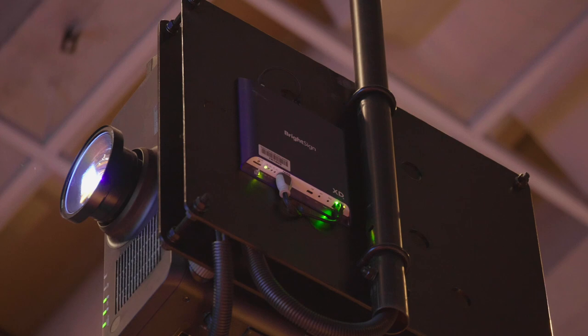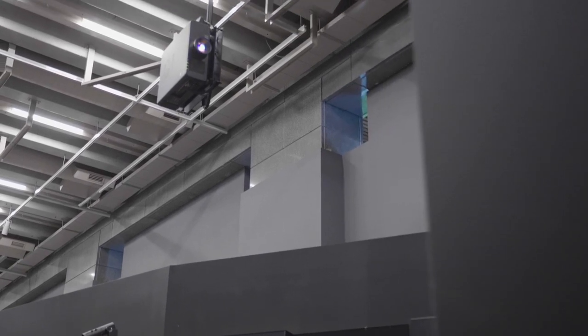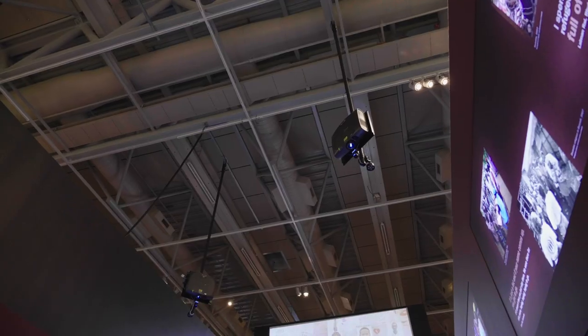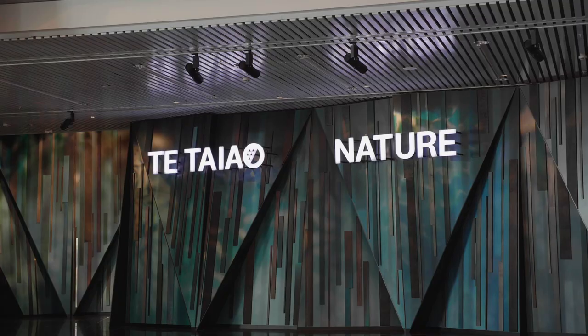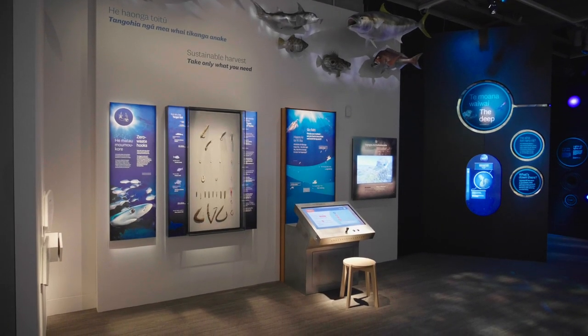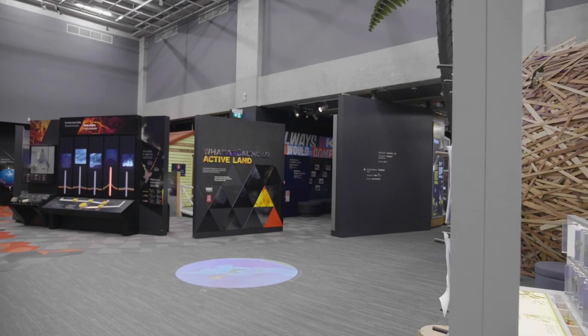We've been using Panasonic projectors here for many years. We've got a good team here in New Zealand, and we've used them in many previous exhibitions as well as our conference centres — we find their product to be very reliable for what we need. It's the biggest exhibition we've ever done. There's a lot of pressure just before opening, but the reactions have been amazing — a quarter of a million people in the first three months, all ages, and everyone seems to love it.